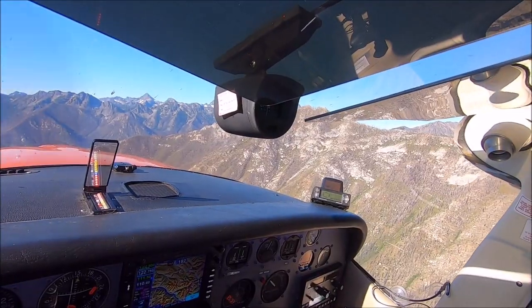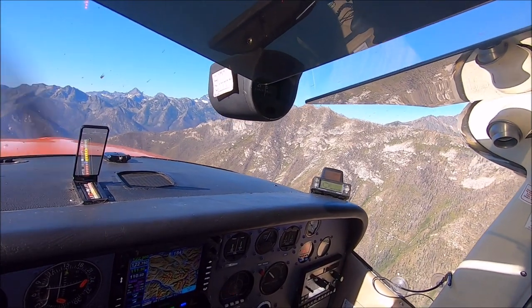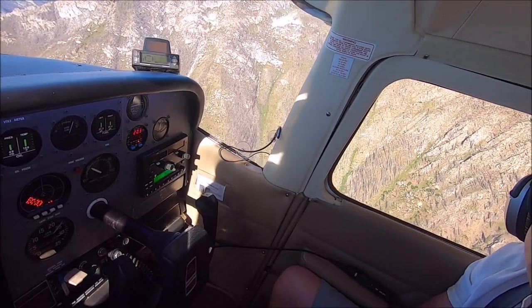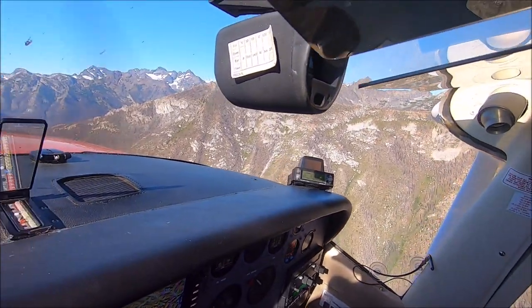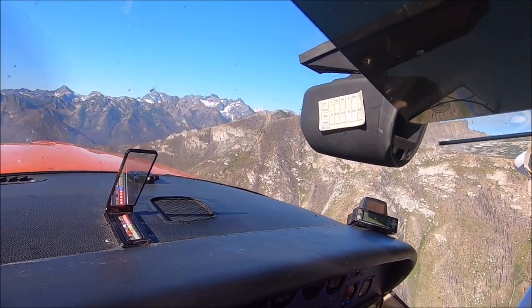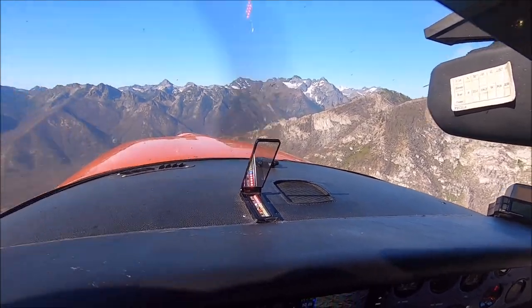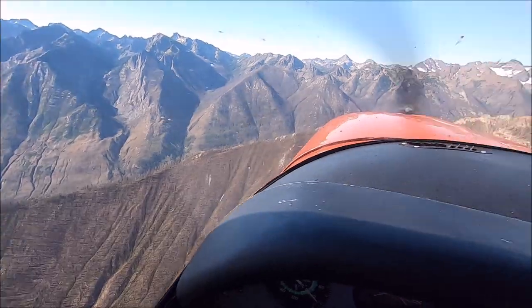Again, looking at the wind, we can see the angle of attack. Here we are climbing out of Stehekin in Washington. We are climbing at VY again. We don't have to guess the speed because the AOA compensates for weight and density altitude.